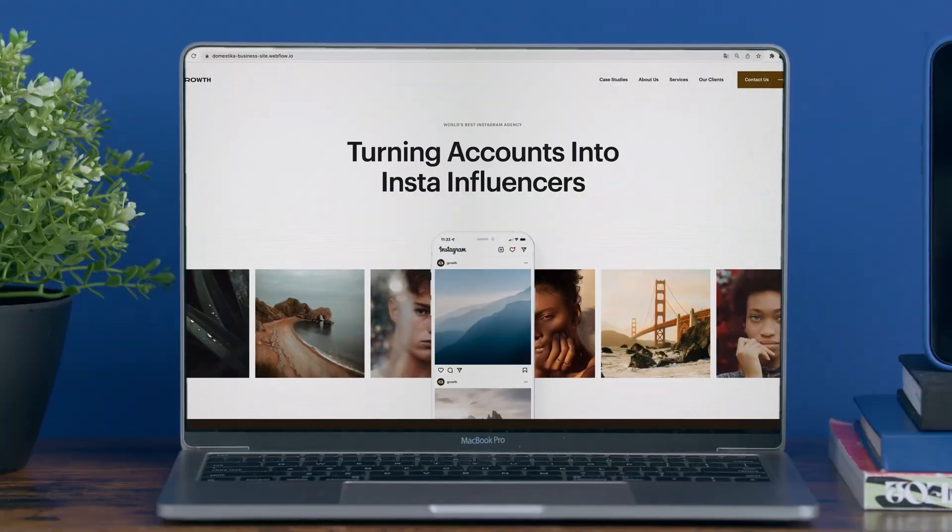In this awards course, you will learn how to create websites with ease using Webflow. For the final project, you will build a marketing site for any kind of business.